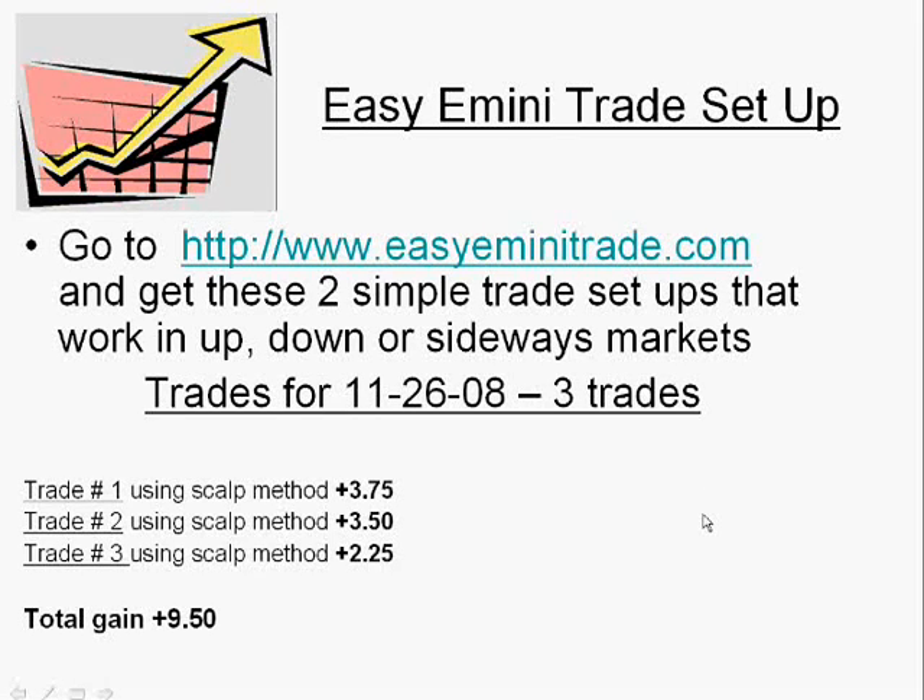Hi there, Trisha here, and I'm going to go over the three trades that I took today. If you want to get these two setups that I use, you can go to www.easyeminitrade.com.